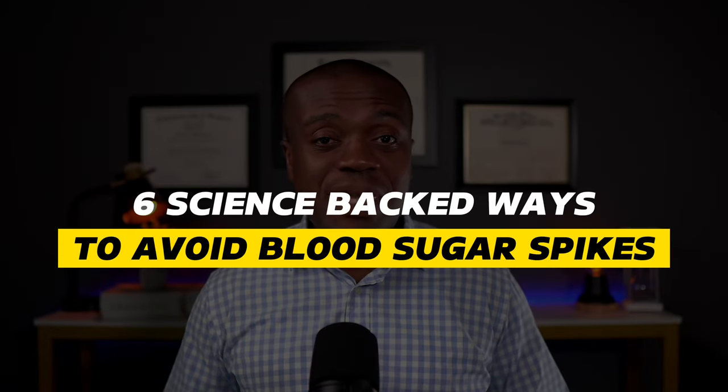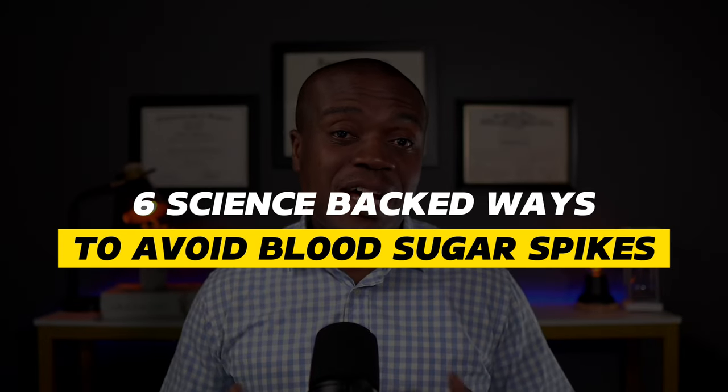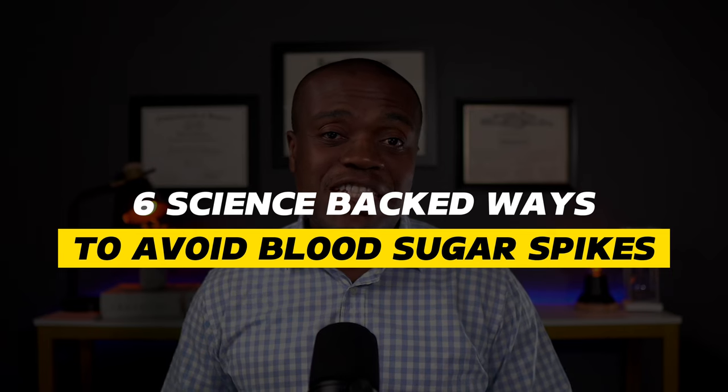Hi, my name is Kwe Kwe. I'm a pharmacist and I know if you're like me, you are worried or concerned sometimes about blood sugar spikes when we enjoy some of these delicious carbohydrates. Well, I have good news for you because in this video, I'm going to share with you six science-backed ways to maintain stable blood sugar levels or to prevent blood sugar spikes when we indulge in some of these carbohydrates.